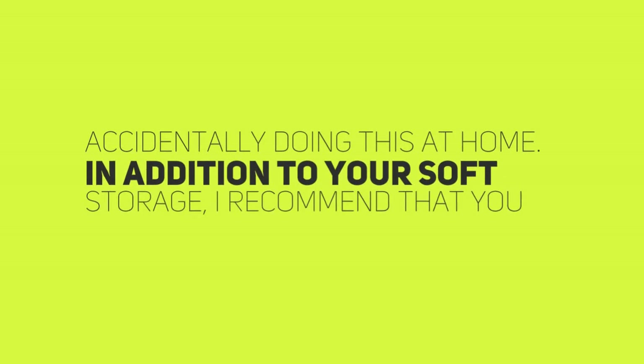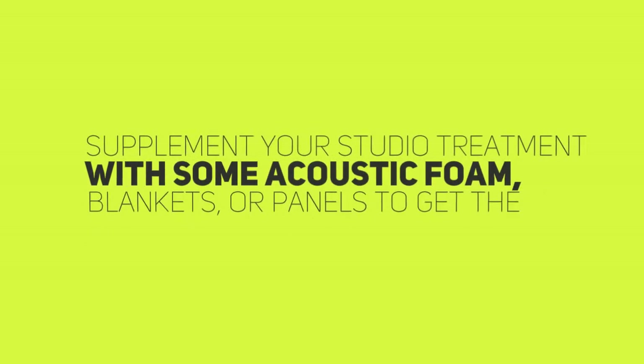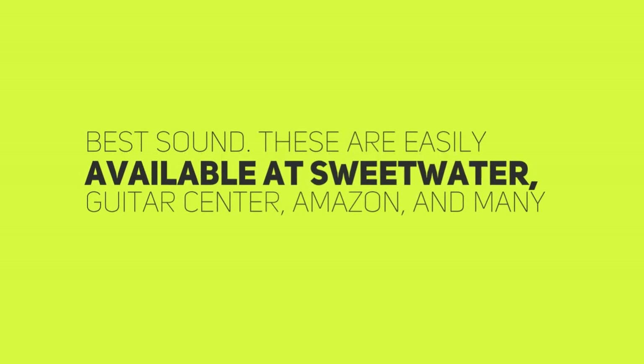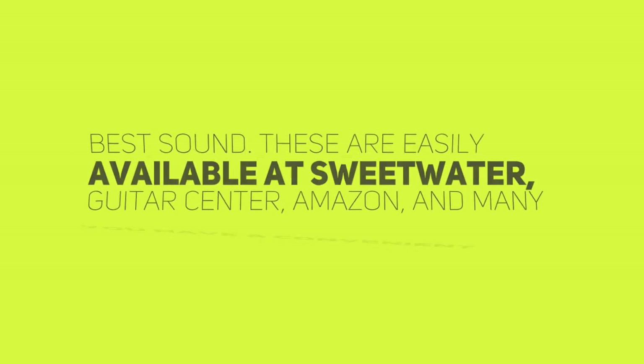In addition to your soft storage, I recommend that you supplement your studio treatment with some acoustic foam, blankets, or panels to get the best sound. These are easily available at Sweetwater, Guitar Center, Amazon, and many other online platforms.